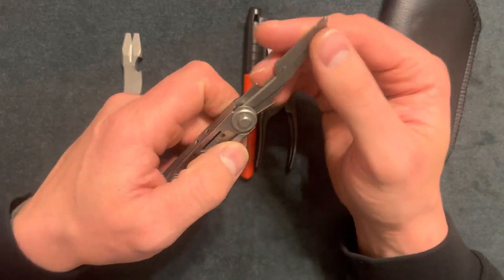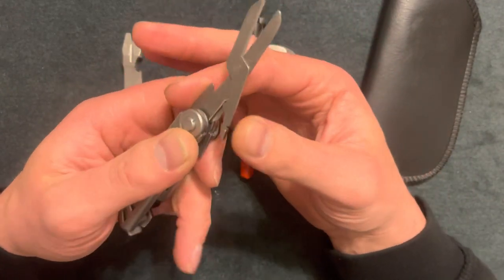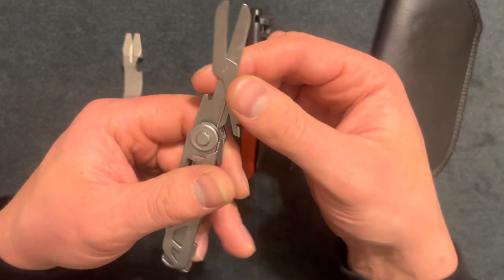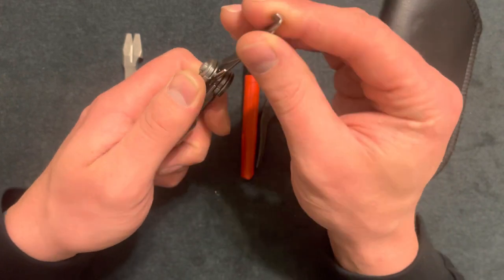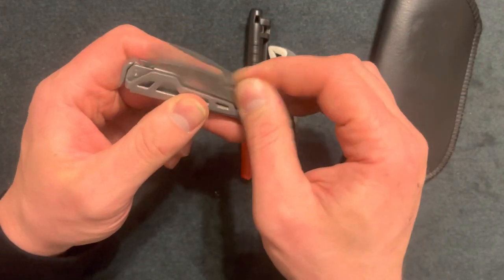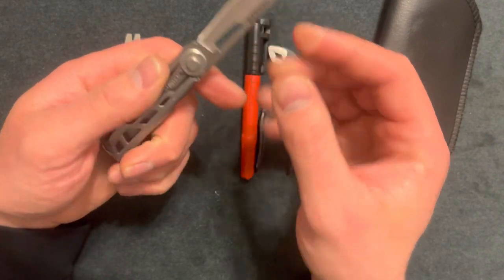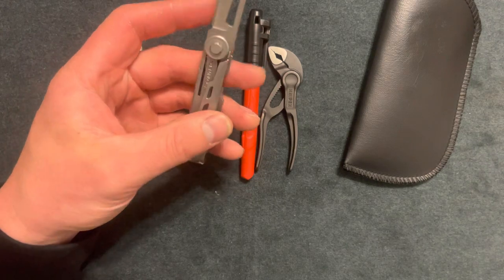The awl is a tool I don't think people really care for — I don't know anyone who does. It also has a pair of scissors; they're not the best but they do work. I don't like that there's no tension, but it cuts paper and zip ties. There's also a knife — it was pretty dull coming out of the box but it does lock into place. The main useful features are the hex drive, the scissors, and the knife.